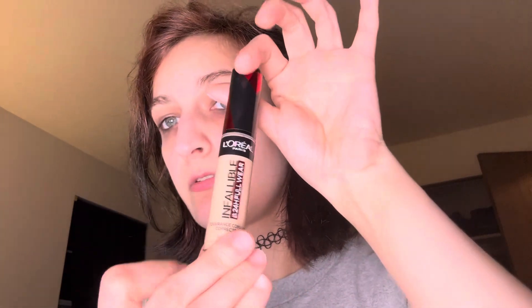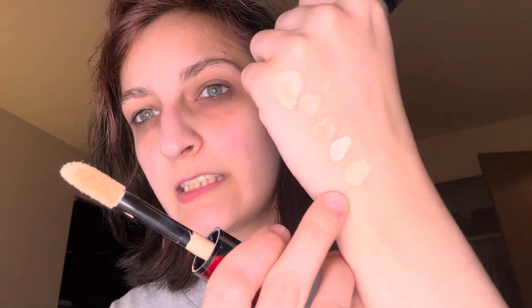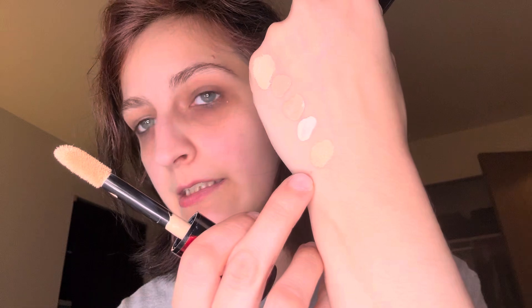We have L'Oreal Paris Infallible 24-Hour Wear Coverage Concealer in the shade Oatmeal 345. We've got a fat doe foot on that one. There's that shade — it's much brighter outside of the package because it looks darker in the package than it does on the skin.